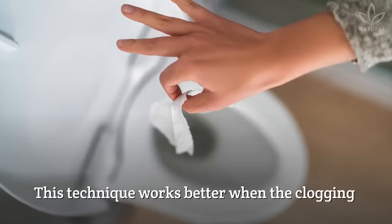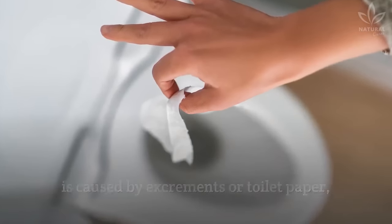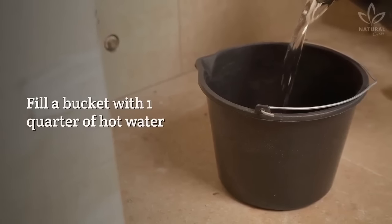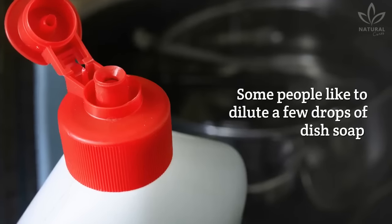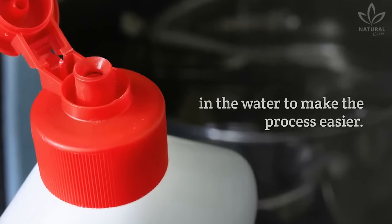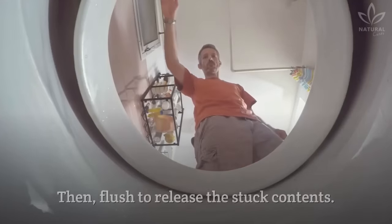Hot water: this technique works better when the clogging is caused by excrements or toilet paper, but you shouldn't do it more than 3 times in a row. Fill a bucket with ¼ of hot water — you can use shower water or boil it on the stove. Some people like to dilute a few drops of dish soap in the water to make the process easier. Pour all the water into the toilet, wait 5 minutes until the grease melts, then flush to release the stuck contents.